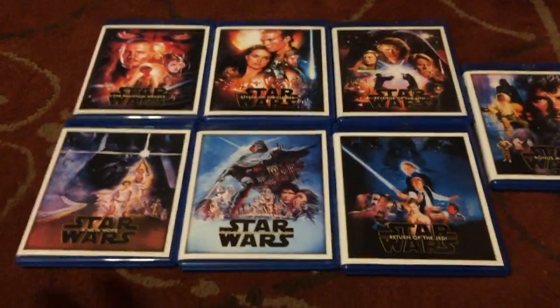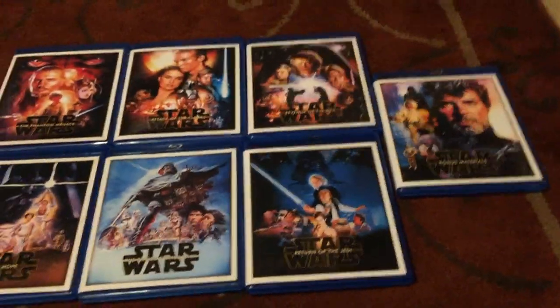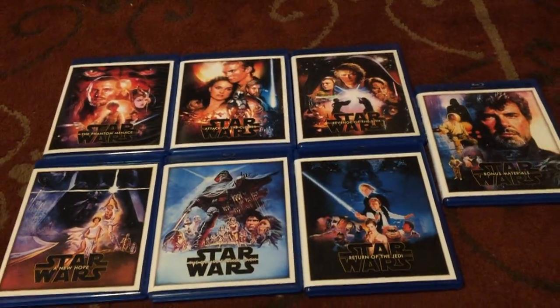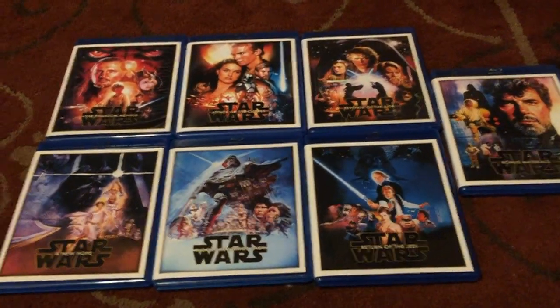Here are the custom covers I have for episodes 1 through 6, plus the bonus features discs that are included. There are actually three discs included in the box set for the Blu-rays. I'm going to go over each movie a little bit and show you my custom covers.